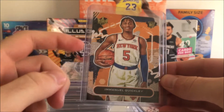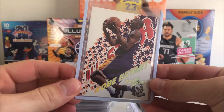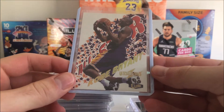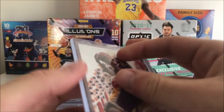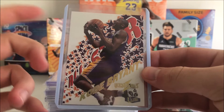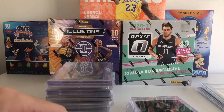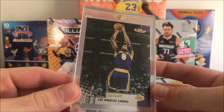We got this Emmanuel Quickly Court Kings Level One — Court Kings is just such a cool product, this might honestly be my favorite paper product. And we got this beautiful All-Star Kobe Bryant Ultra Abilities — a very nice card. I didn't get it for $150; I got it in a trade actually, so very nice. It's a very rare card and it's in pretty good condition, so I'm going to consider grading that one.